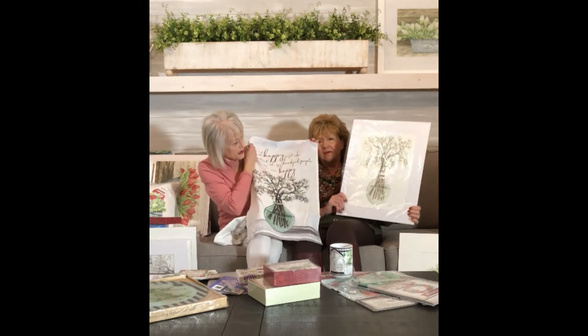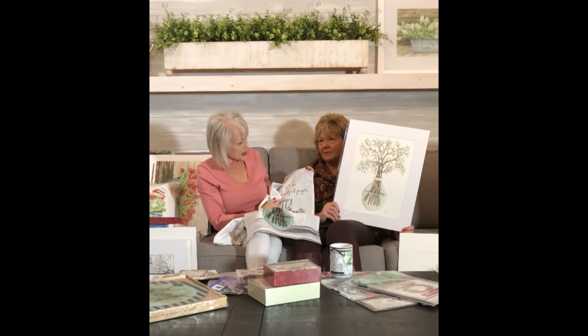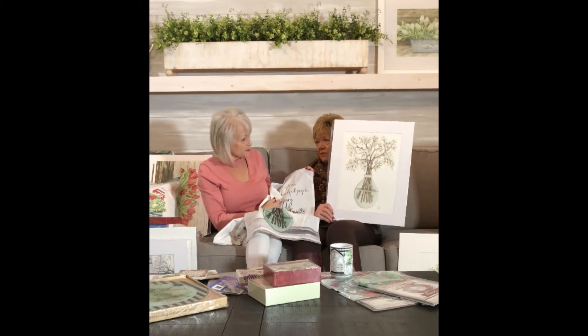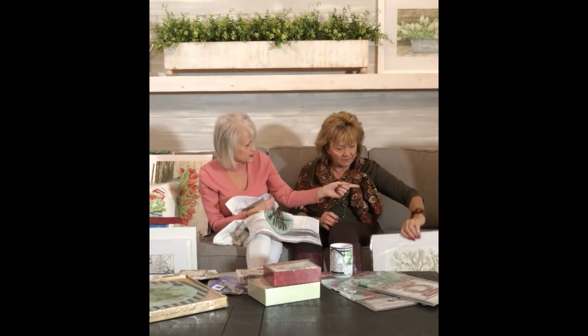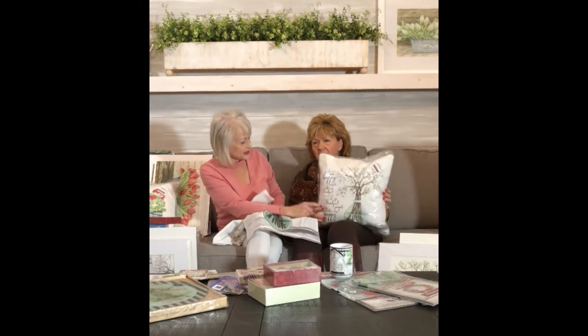This design might appeal to different styles of decor. This one might trend to more contemporary, where the one with the ball jars would have a more farmhouse feel — kind of a country look. And then they put it on that pillow as well, and added some lettering.